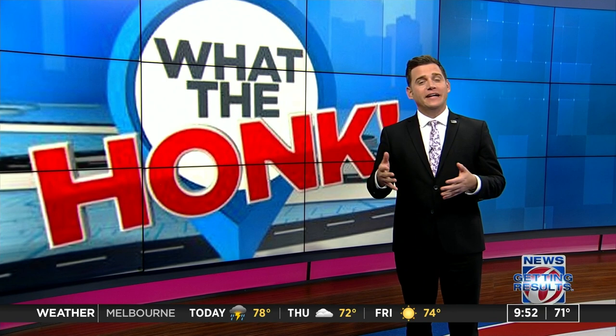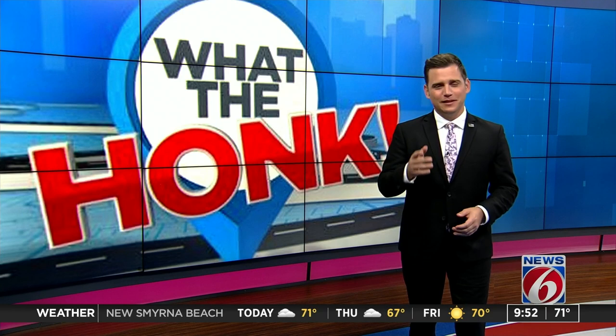Oh man, gotta love some eggs, right? All right. I always say there's got to be a better way to transport our pets safely while driving. In this case, it's while riding. Well, let me just show you.